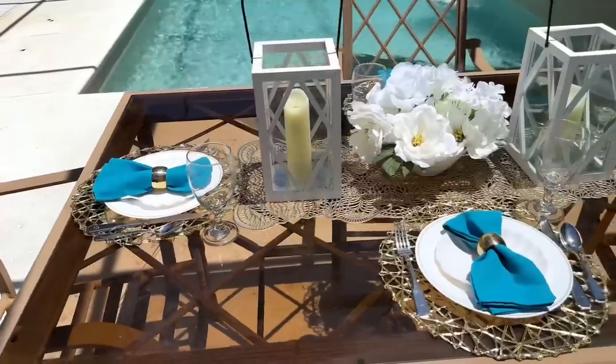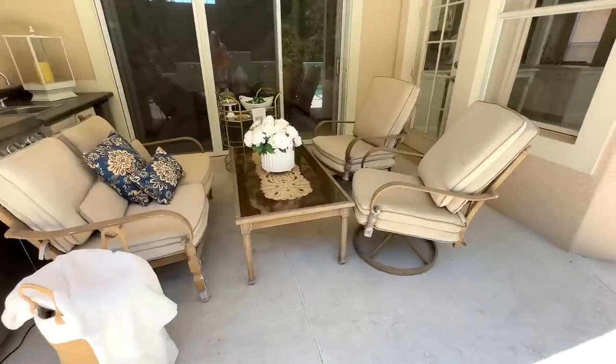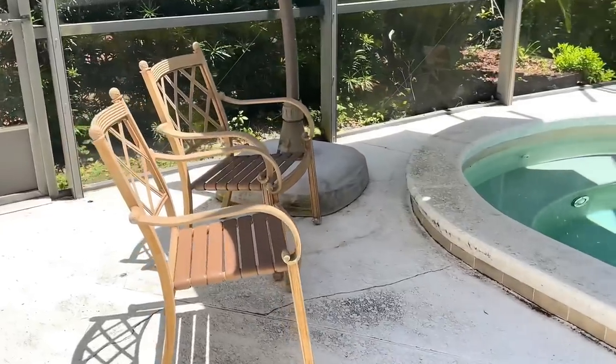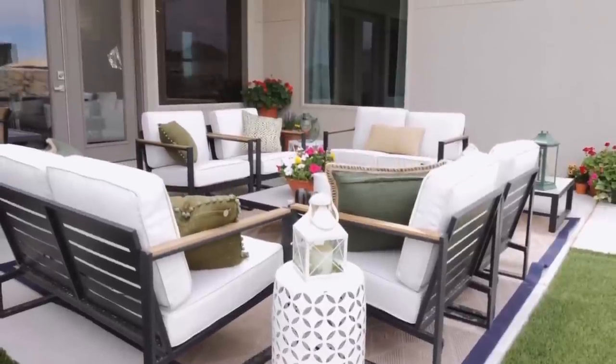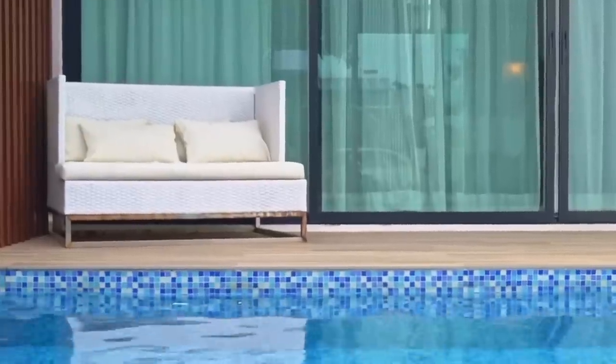My next tip is to have several different conversation areas. I have this dining table for eating and conversation, a love seat and two chairs with a coffee table where people can sit and relax for hours, and a more intimate seating arrangement over by the hot tub with two chairs for a quiet one-on-one conversation. Measure your space before you buy furniture so it's the right size, and make sure to get comfortable furniture with durable outdoor fabrics.